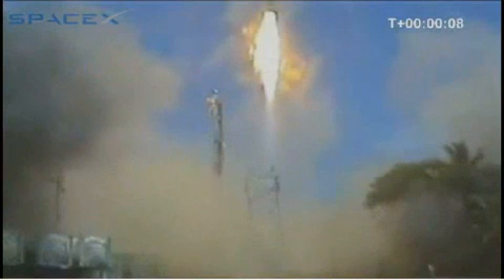SpaceX Falcon 1 launch vehicle. Falcon has cleared the tower. Plus 12. Pitch kick.